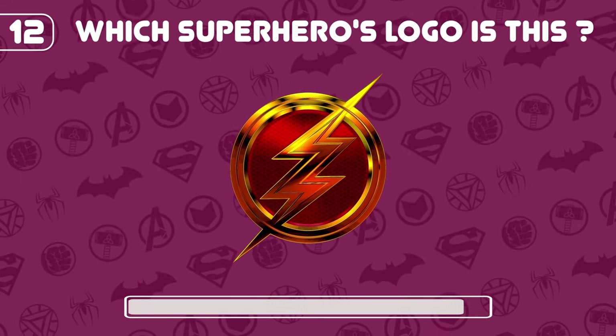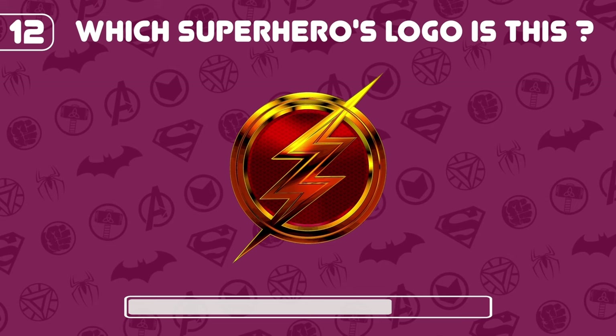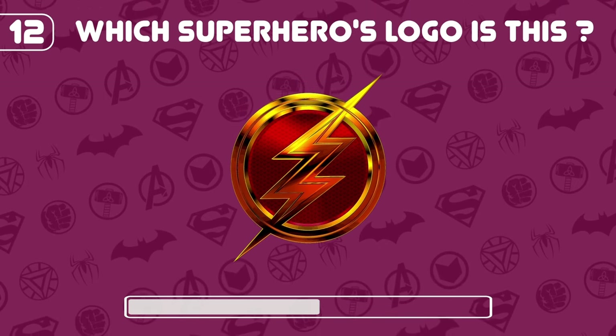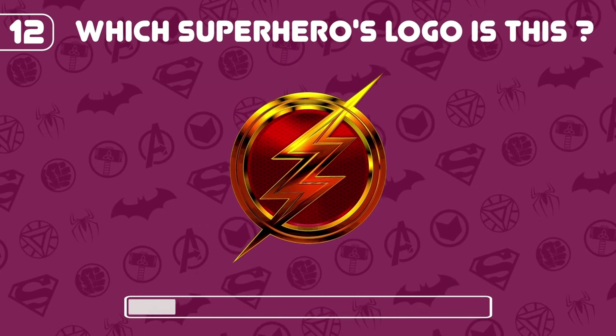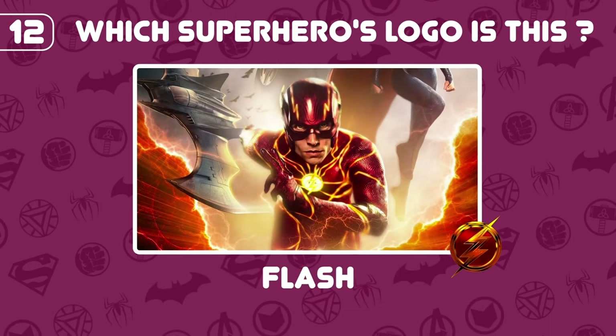Which superhero's logo is this? Yes, it's Flash!